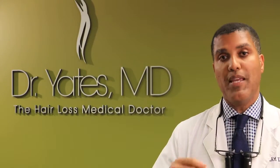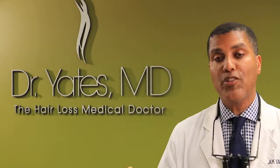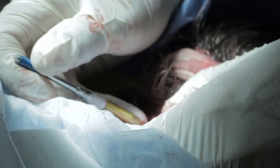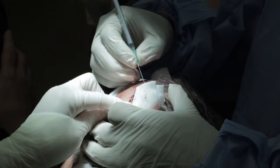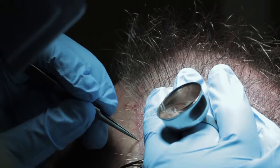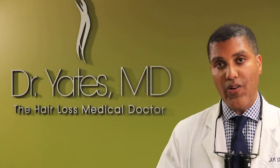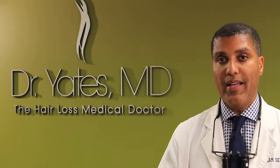Then the procedure begins with me punching out the hair, which usually takes the majority of the surgical procedure — about two hours to get the right amount of hair that we need. After that, we go to making the incisions where we're going to place the hair. That's step three. Then the fourth stage is actually putting in the hair one by one. So it goes: punching out the hair, making the tiny incisions, and then placing the hair. That's pretty much the flow of the day.